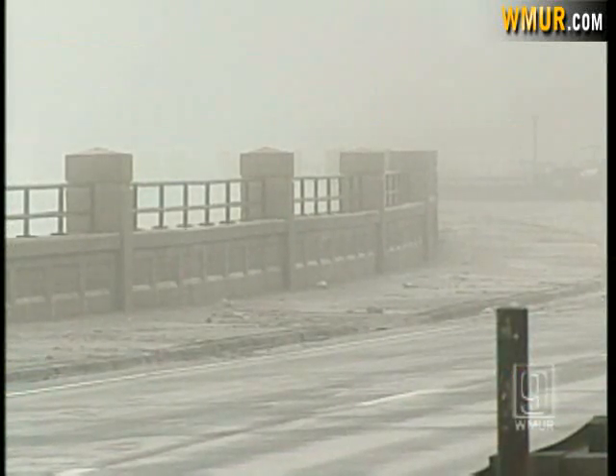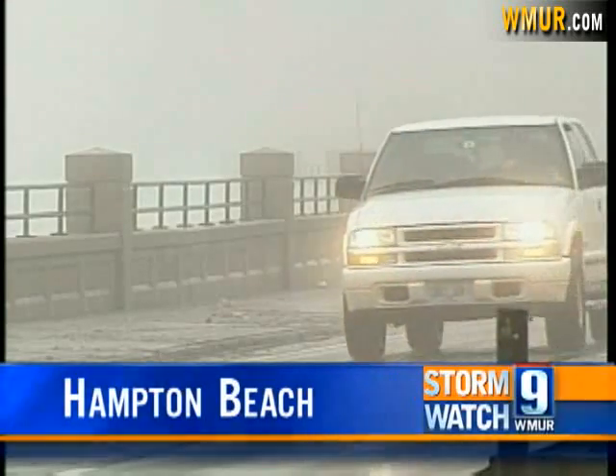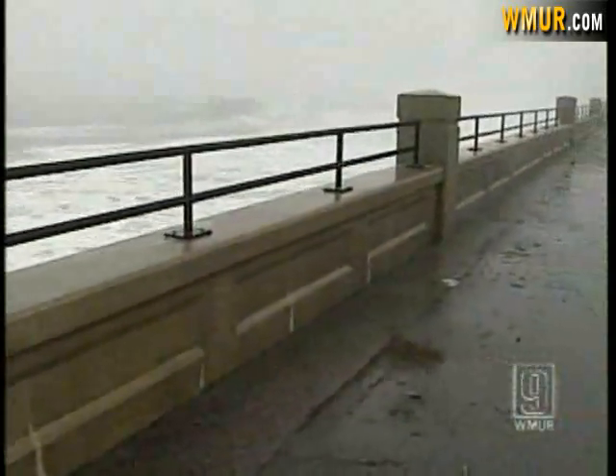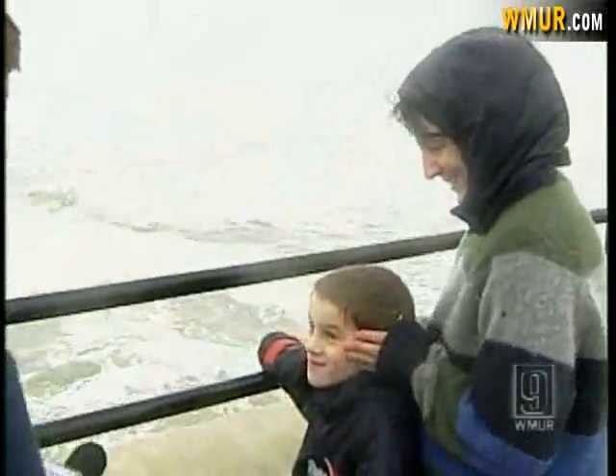High tide Thursday morning at Hampton Beach came and went without incident. But that didn't mean there was nothing to see, as the waves washed over the walls and put on quite a show. It's thrilling to watch — you can actually feel the ground vibrating under your feet. It's very exciting. Also enjoying the display was her 7-year-old son, David, who at times got maybe a little too close for his comfort.